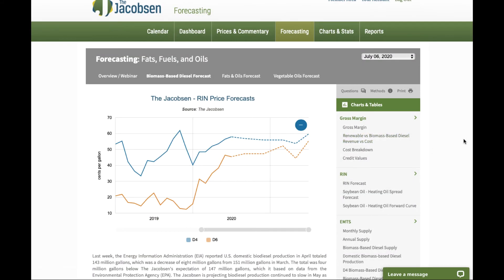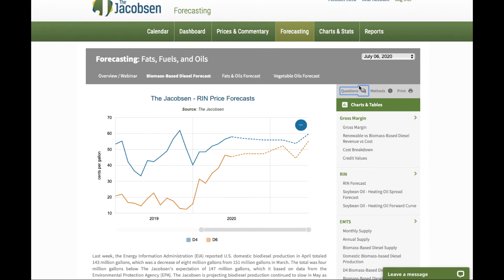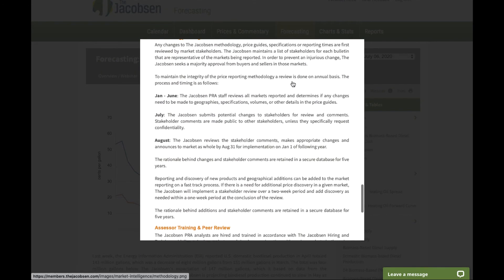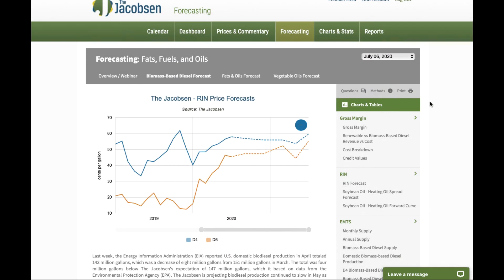If you have any questions when you go through the forecast, you can click on this question tab, send us your comments, and we'll get back to you within 36 hours. If you have any questions about our methodology, click on this button and you can go through and view all of the information about the methods that we use to come up with our forecast.